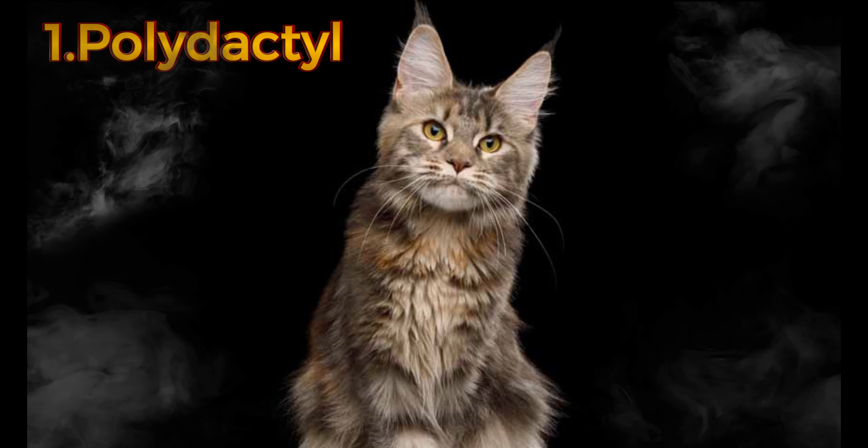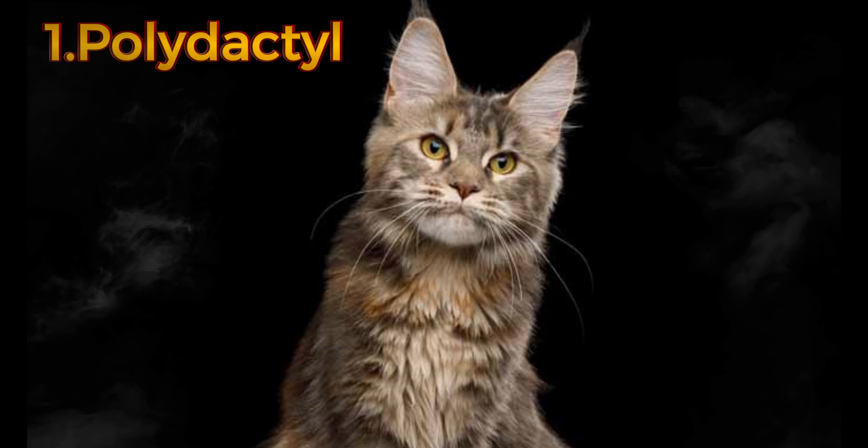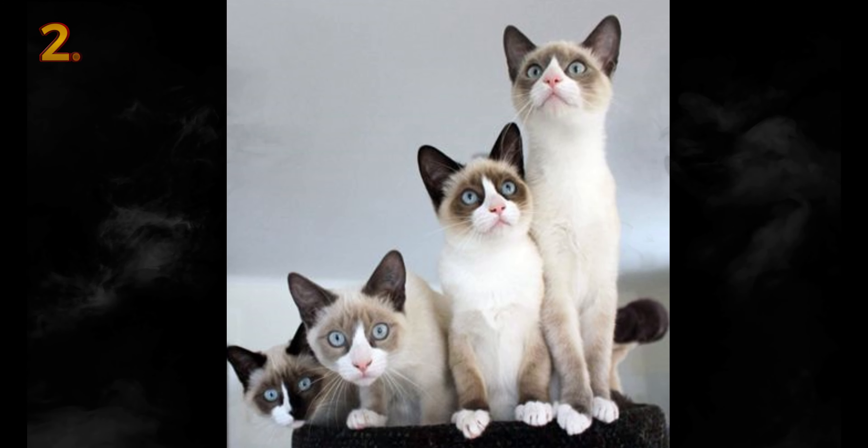Polydactyl cats give the best high fives — or high sixes! Also known as mitten cats or thumb cats, polydactyls have a genetic mutation that gives them more than the usual number of toes on one or more feet. They can have anywhere from six to eight toes per paw, and the extra toes sometimes make them look like their paws have thumbs. While polydactyly can happen in many animals including humans, it's arguably cutest in cats.